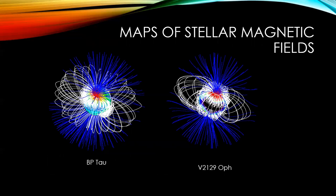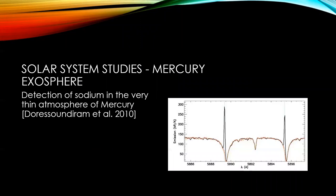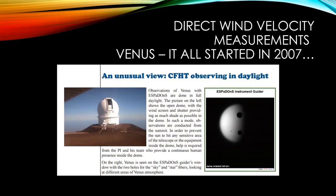We have also done a little bit of solar system studies. For example, the exosphere — the very thin atmosphere of Mercury — was measured and reported in 2010. The graph shows you the sodium doublet, and the dark line refers to what was observed for Mercury, showing emission at that location in the spectrum. We also have direct wind velocity measurements for Venus that we observe during the day when the configuration is favorable, every two to three years. A little image shows the surface of Venus with the two aperture holes, so if Venus is big enough we can map wind velocity over its entire surface.